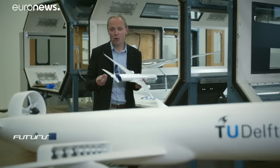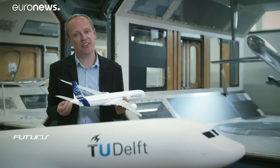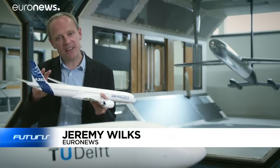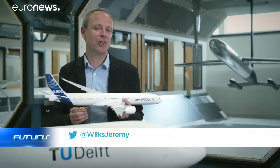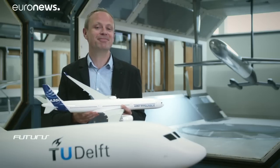Engineers believe they can make a more efficient, less polluting airliner by improving on this design, fitting a kind of fan at the rear of the aircraft. It's cutting-edge technology. Can they make it fly? Let's find out.